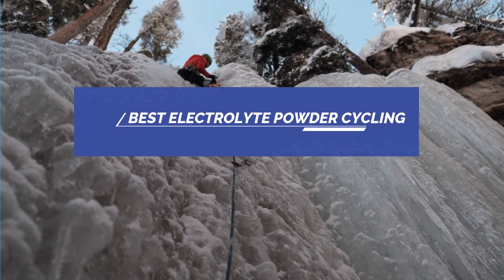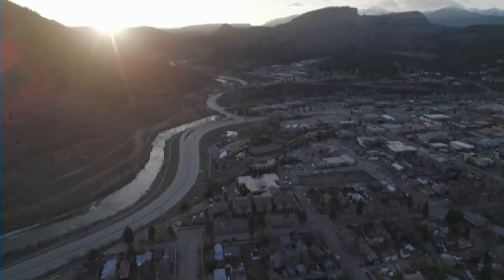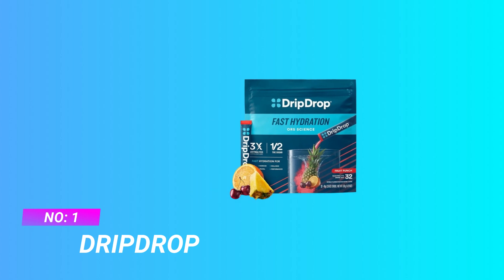Best Electrolyte Powder Cycling. Number 1: Drip Drop Electrolyte Powder Cycling.